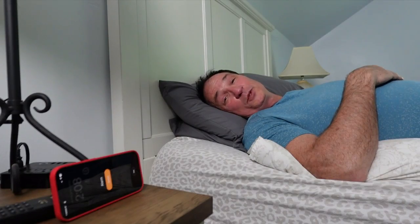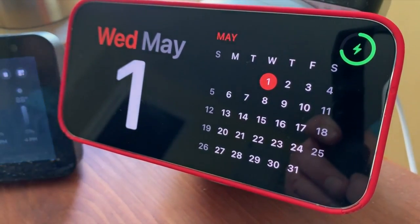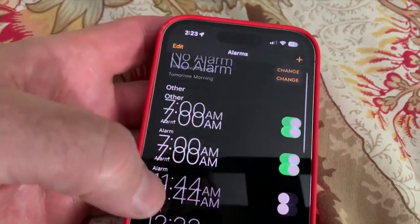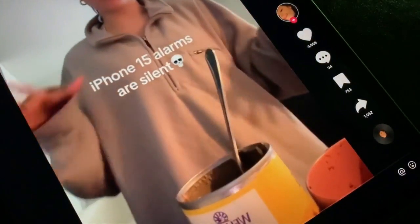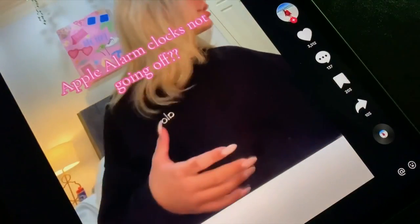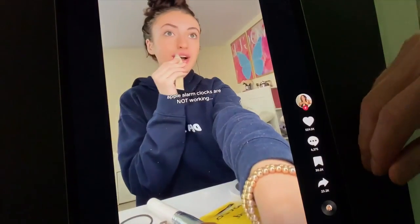Nobody likes to wake up to an alarm clock, but if you set it, you want it to work. For some reason, Apple's alarm clock app is not working for some iPhone users, at least according to TikTok. Dozens claim they missed something important because they slept through their wake-up time.